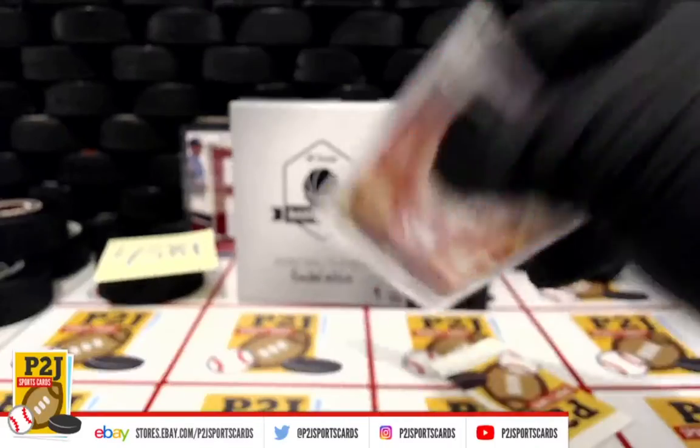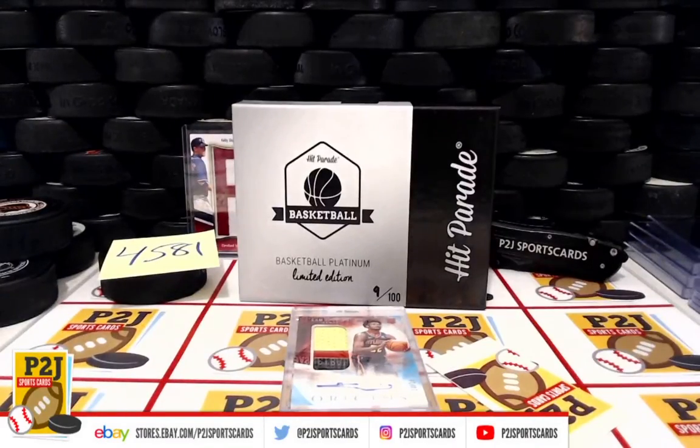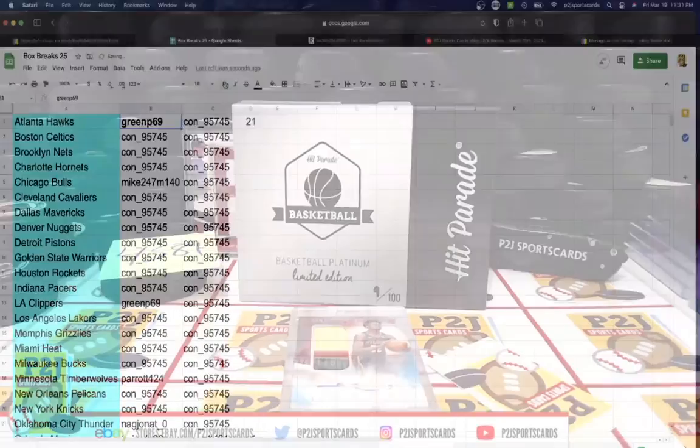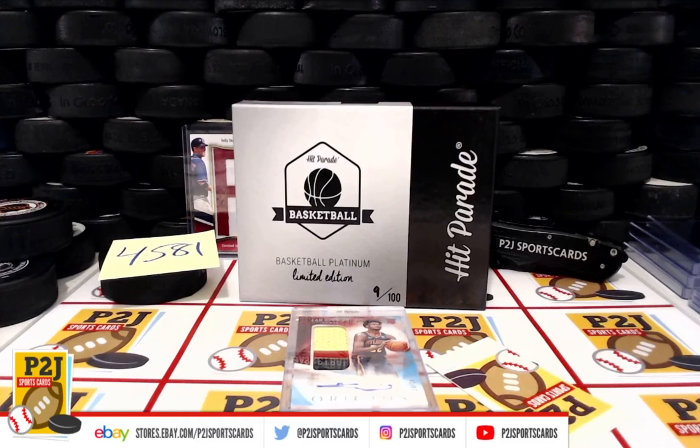Here's the back of the card. And right on top is Green P — congrats! That's break #4581 in the 2020-21 Hit Parade Platinum Basketball card box.